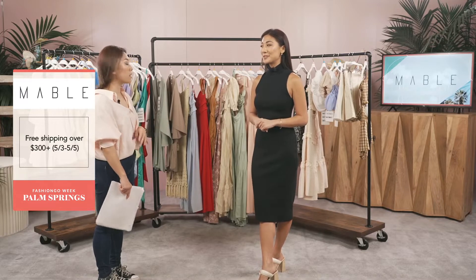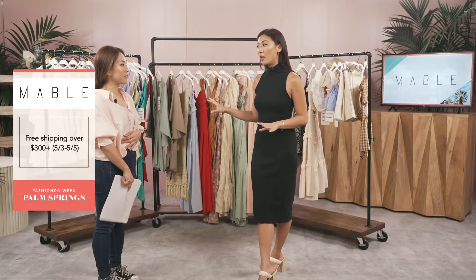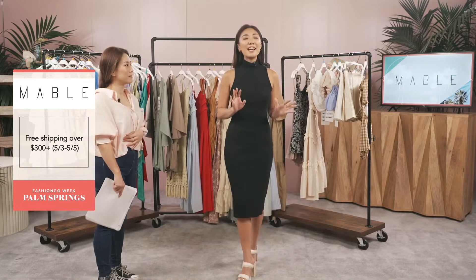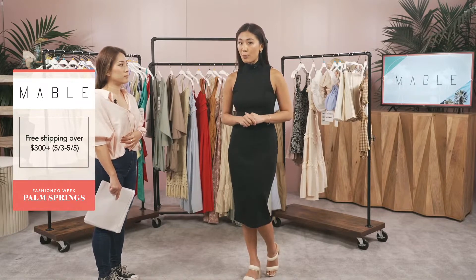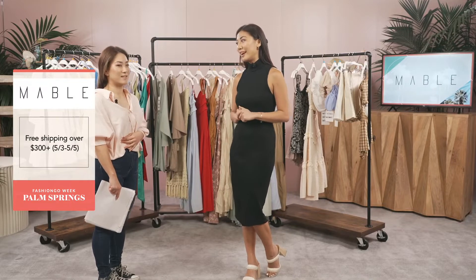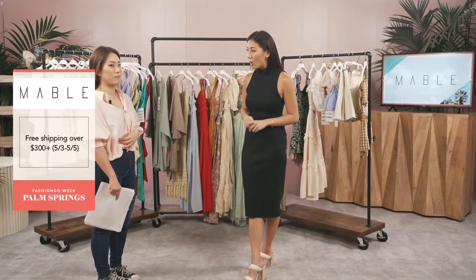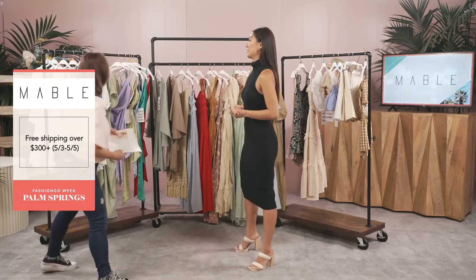We're known for our dresses. We're all about quality and trendy pieces. I felt the quality and I was like, oh, this is some really heavy-duty stuff. Guys, they are having a special promotion: free shipping for orders $300 and more for three days. That's going to be easy to fulfill because the quality of these items is just phenomenal.